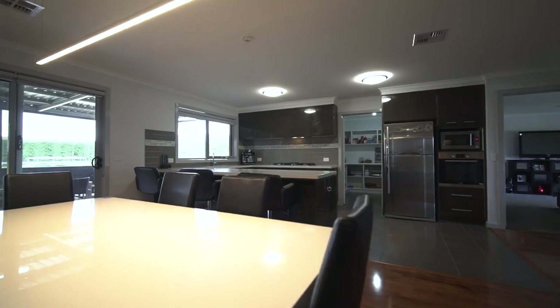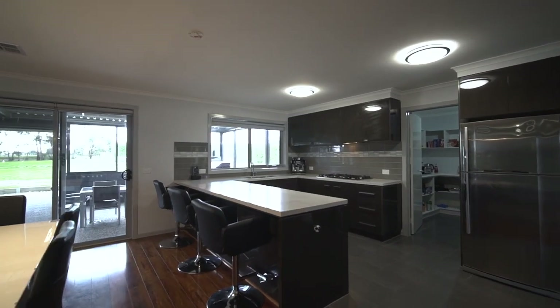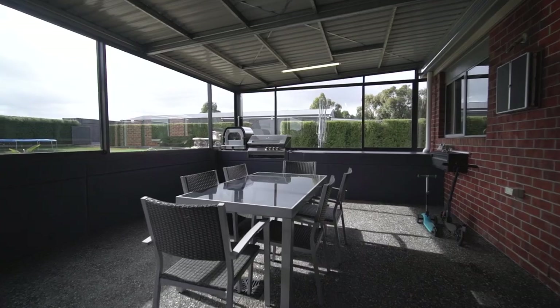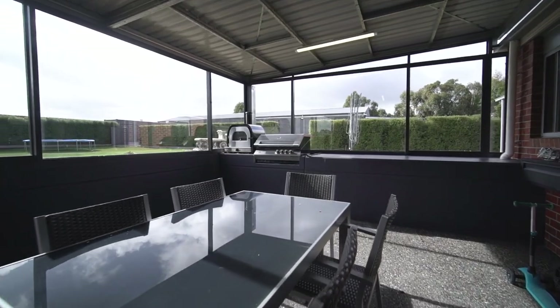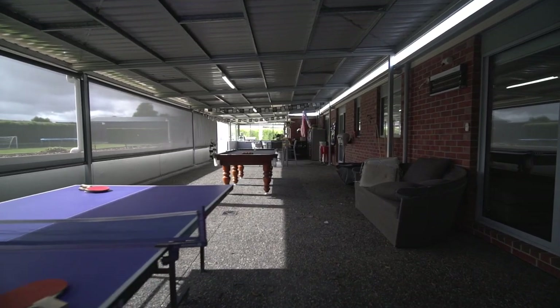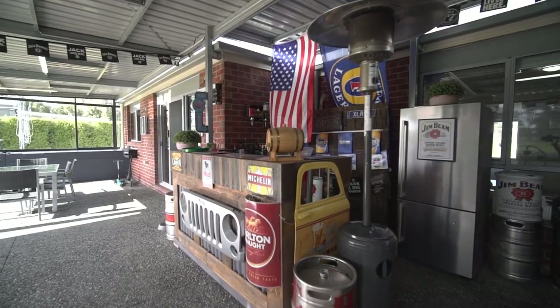You are ensured comfort all year round with ducted heating and cooling throughout the home. An entertainer's delight — step outside via the sliding doors to the huge undercover alfresco area featuring a barbecue, pizza oven and spa. Both the entertaining area and backyard provide a great space to watch the kids play and the pets roam.